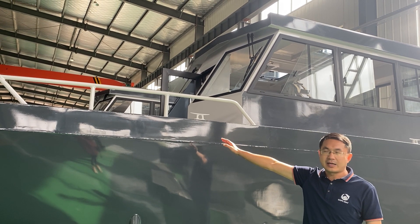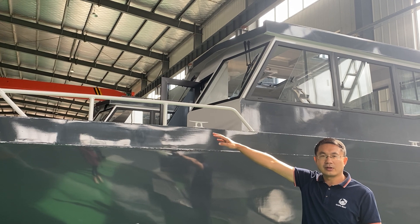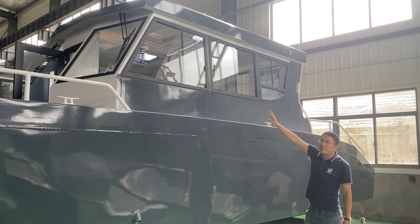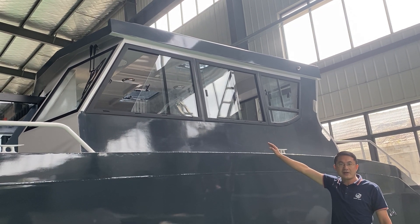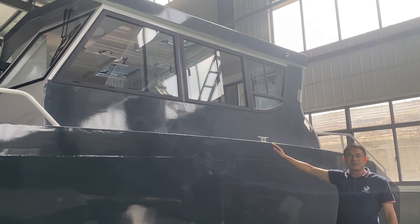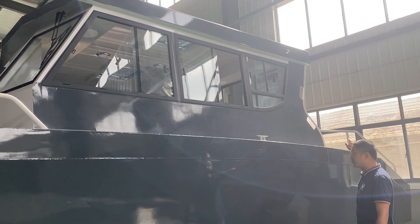The high rails make sure that when the crew is on board they can be very safe, especially when they're patrolling on the rough sea. People can walk along the board with safety. The high rails are a very important factor. You can see the whole cabin has sliding windows, which makes air ventilation very good. So when you have five or six people in the cabin, the air can be very fresh. We have bollards from the bow, from the midship, and from the stern.